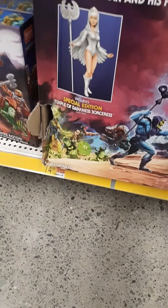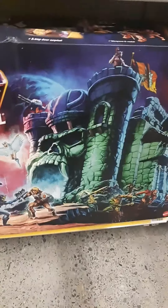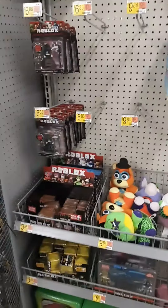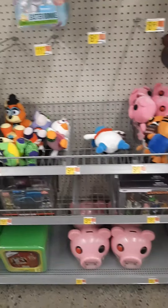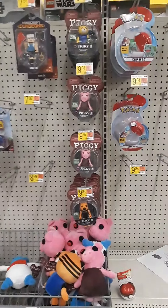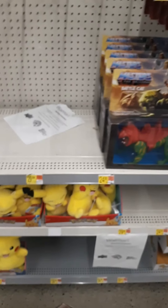Holy mother of god — I was walking down the aisle for the Legos and I saw that. It's all messed up but I'm gonna grab it. When you see it you gotta grab it, right? Score! The volume is really loud on the music above me so I'm gonna try to get out of this as fast as possible.